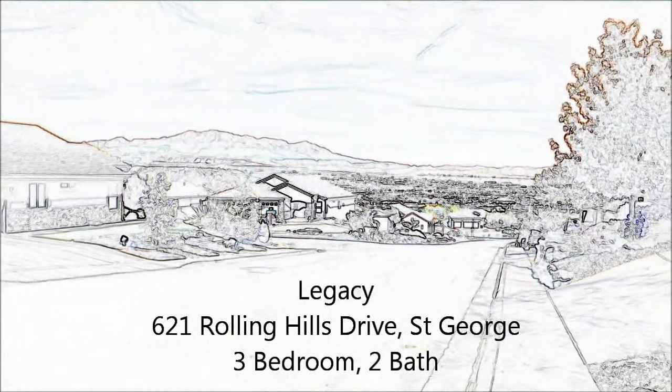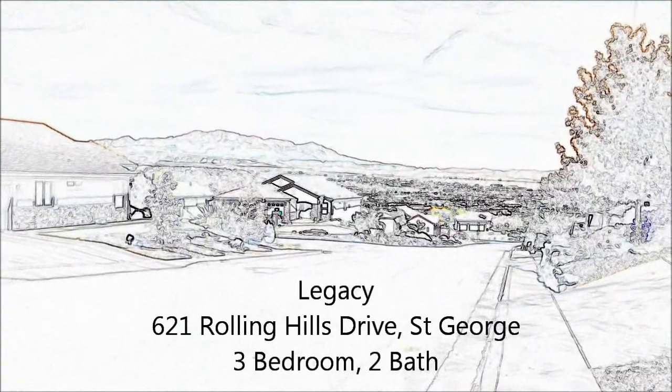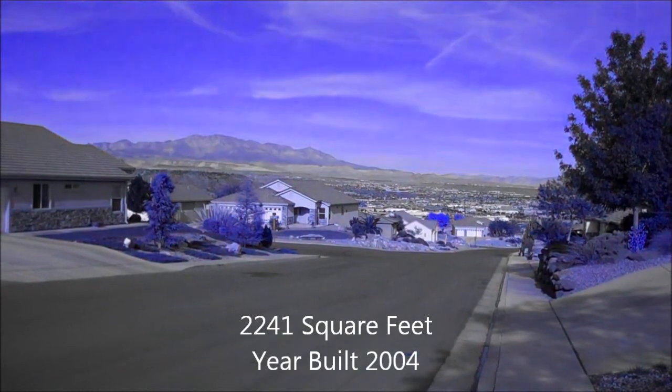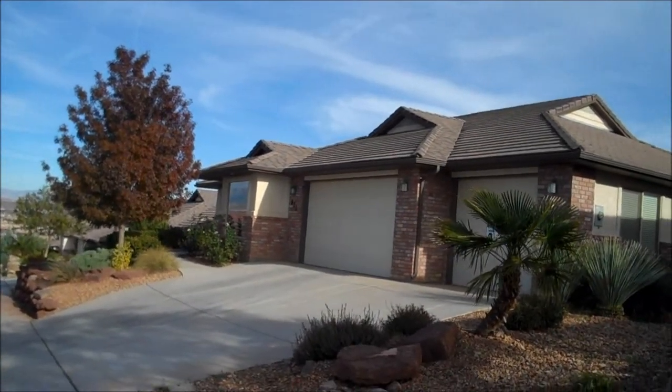Bringing you this nice listing in the Legacy up on 621 Rolling Hills Drive, 2,241 square feet built in 2004, and this is our listing right here.